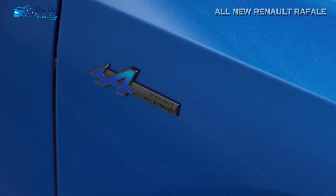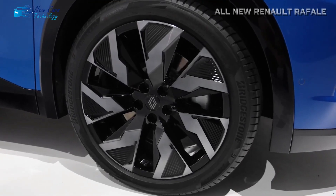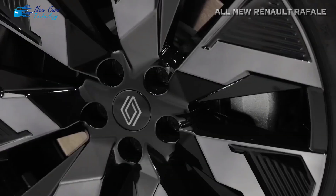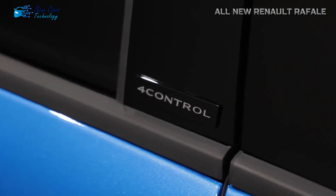In mid-2023, the brand with the diamond emblem released a larger model named after a 1934 racing plane. Meet the Rafale, the brand's first D-segment swoopy Sport Utility Vehicle to completely embrace the new design language.